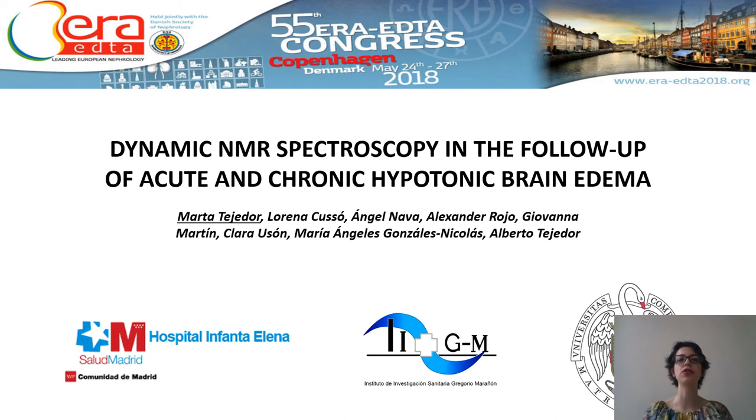Good afternoon. My name is Dr. Marta Tejetor. I'm a specialist in hepatology and liver transplant. I work at the Hospital Universitario Infanta Elena and I collaborate with the nephrology department at the Gregorio Marañón where we study hyponatremia.